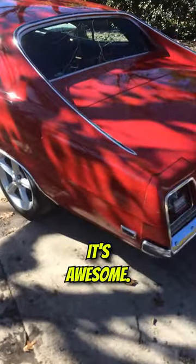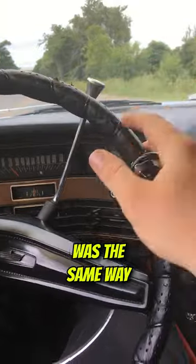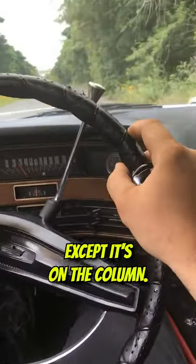I mean, come on, look at it, it's awesome. The way this gear shifter worked was the same way that your normal H pattern floor shifter works, except it's on the column.